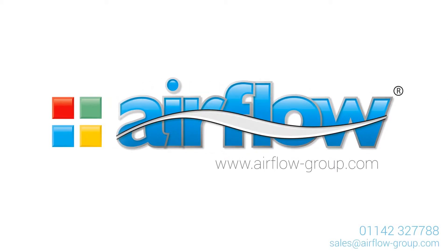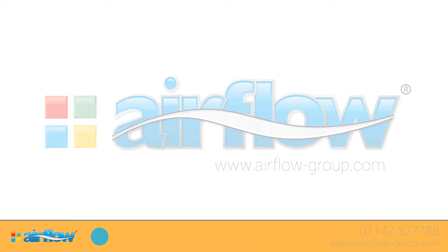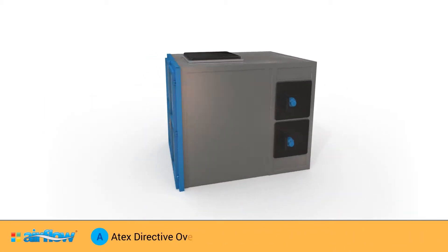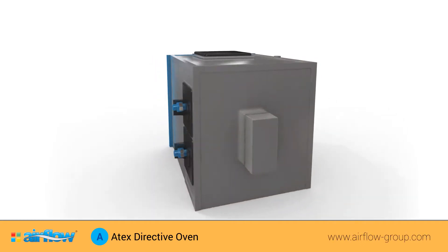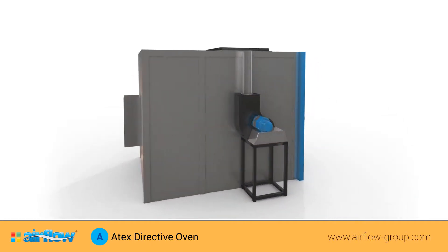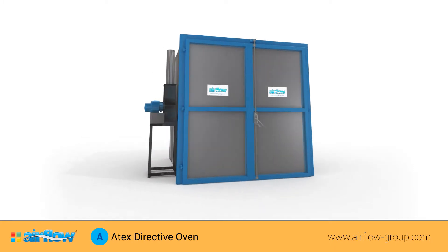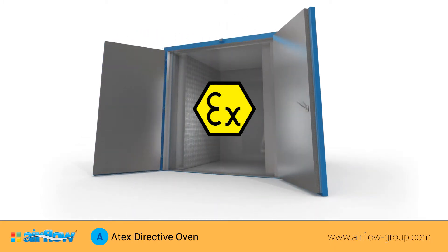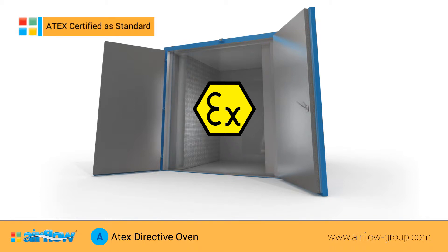Airflow Group Atex ovens are specially designed to meet the needs of those working with potentially explosive materials. With safety and efficiency key to the design of these ovens, Airflow Atex ovens are guaranteed to meet the criteria of the Atex directive and are Atex certified as standard.